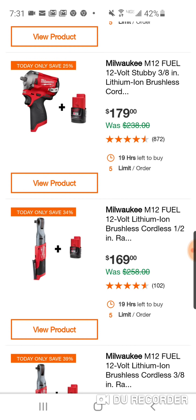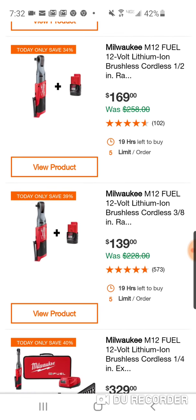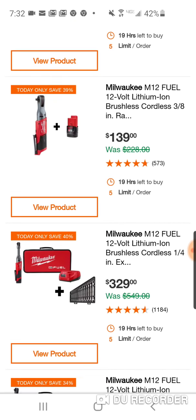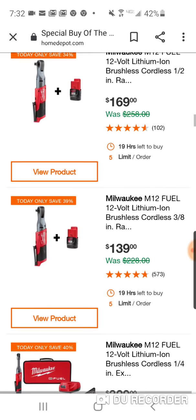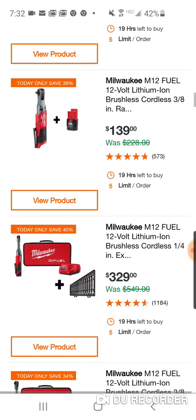The extended Fuel ratchet with the ratcheting wrenches was $329 — that shows you how good that deal was. With the regular ratchet here, you're just getting a 2Ah battery. Here's your half-inch and three-eighths — the three-eighths is only $139. And it's back — $329 for the kit. I guess they didn't sell enough the other day. It's back today. This is the extended ratchet kit with the battery and the $250 ratcheting wrench set. Both are available.